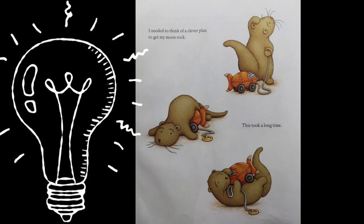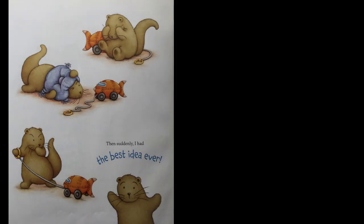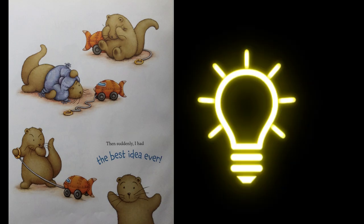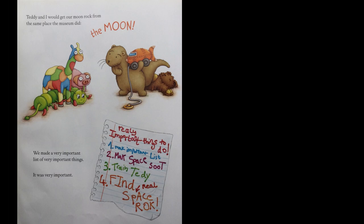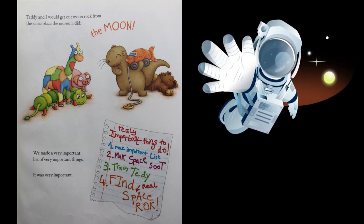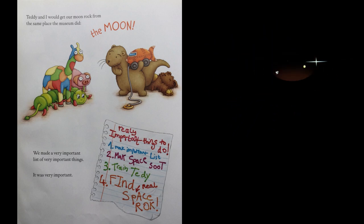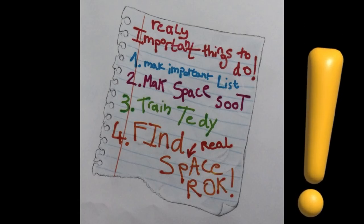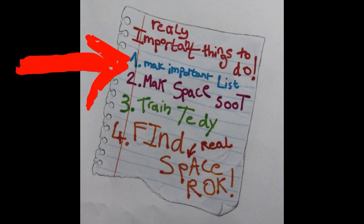I needed to think of a clever plan to get my moon rock. This took a long time. Then suddenly, I had the best idea ever. Teddy and I would get our moon rock from the same place the museum did — the moon! We made a very important list of very important things. It was very important. Number one: make important list.